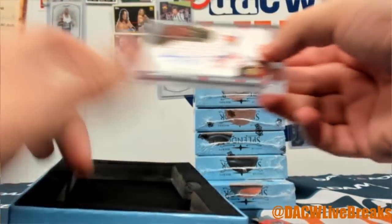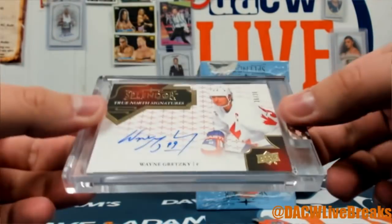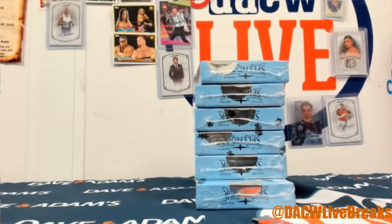I said he'd show up again! How about Wayne Gretzky auto, True North Signatures, 36 of 36. Nice, nice, nice!